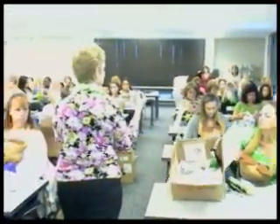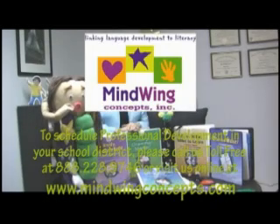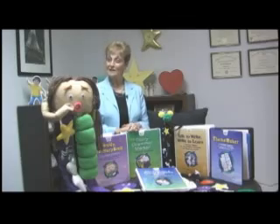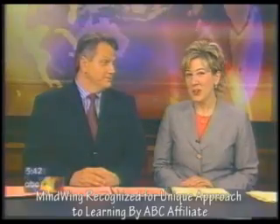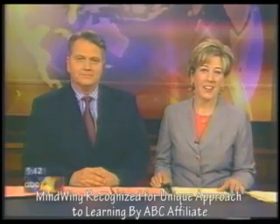All with the goal of giving children the skills to be successful in school and in life. MindWing Concepts has been recognized over the past two decades for our unique, hands-on approach to learning, for increased student achievement, and for the simple fact that kids love it. A local company has created an ingenious way of making learning fun — behind it are years of research and a success story that's helped children forge a link between language and literacy.